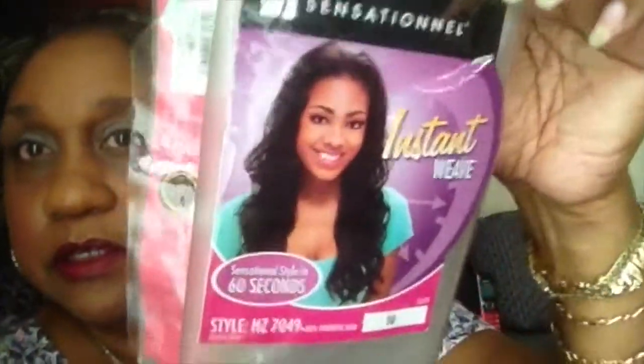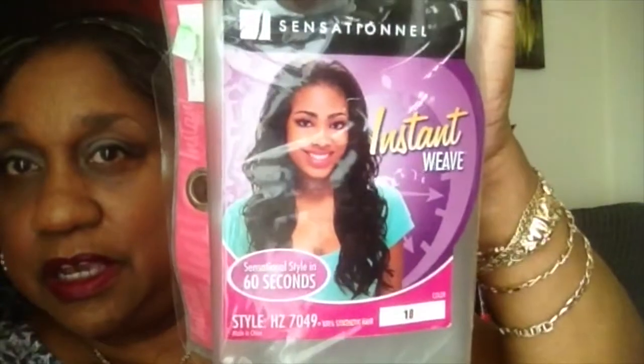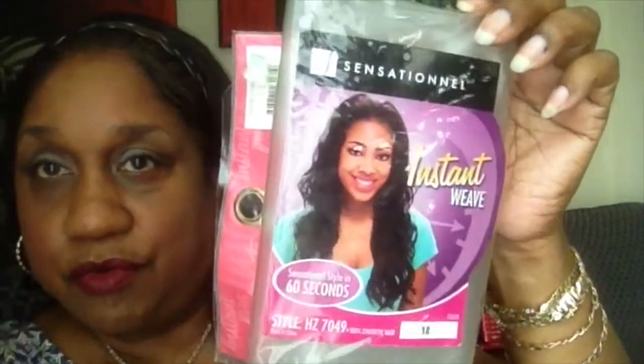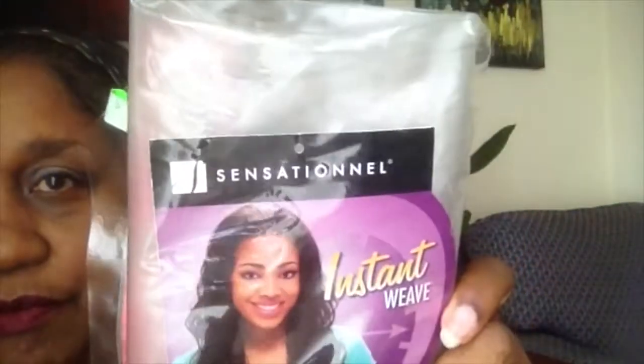This is how the wig looks. I don't have all the curls in it anymore because it is so old, and it doesn't say anything about being heat safe — I wasn't going to put heat on it anyway. It's a synthetic wig in the color 1B. Like I said, this is style number HZ7049 by Sensationel. It's an instant wig, which means it's a half wig.